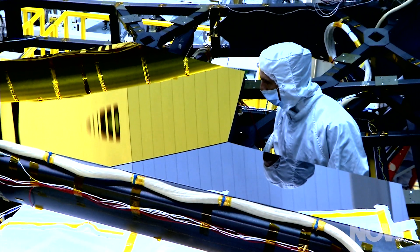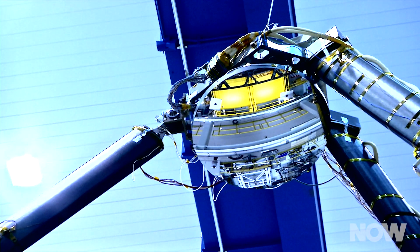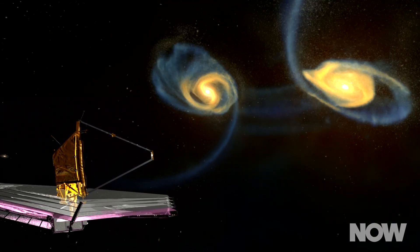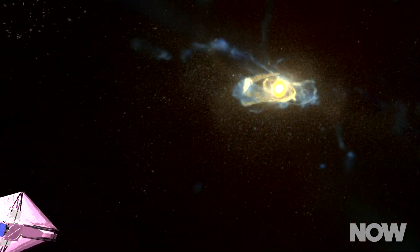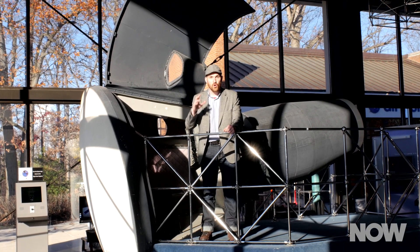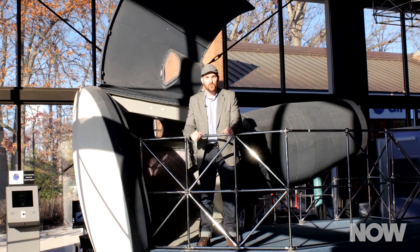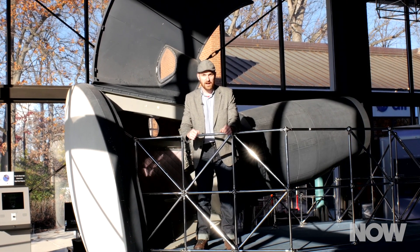So there you have it. In just a few short years our species will have built, launched, and operated a telescope capable of seeing all the way back to a period of the universe's development that we have never seen before — and who knows what else we'll find along the way. Thanks so much for watching. If you'd like to learn more about the James Webb Space Telescope or space exploration, check out our website at howstuffworks.com.